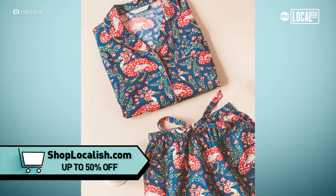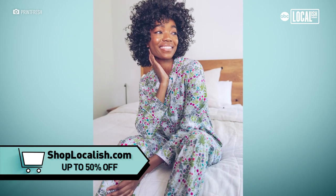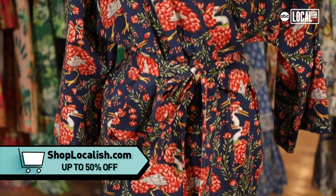We offer a couple of different styles — we have our short set, a long set, as well as the robe.